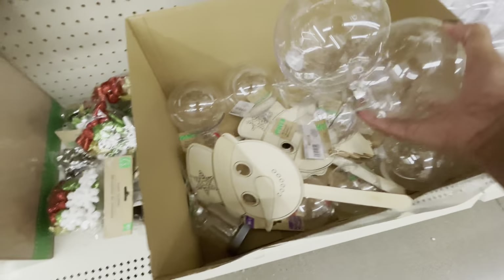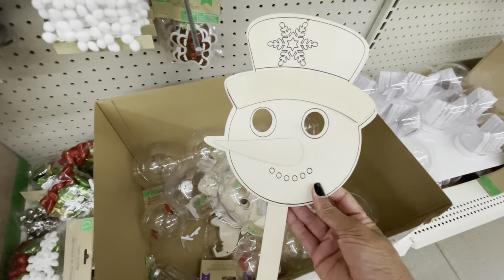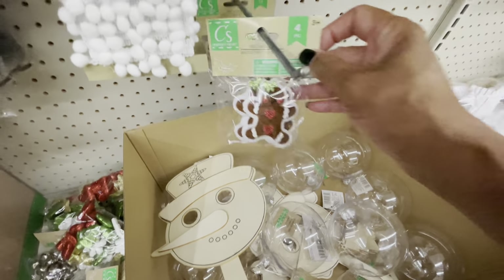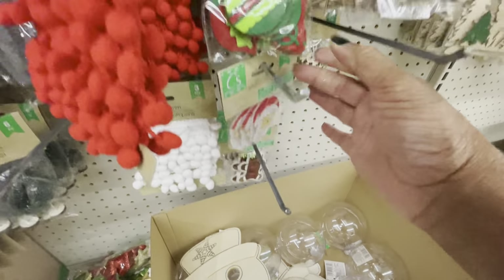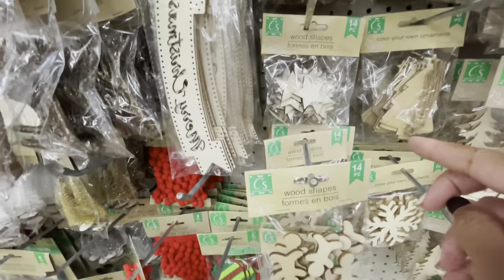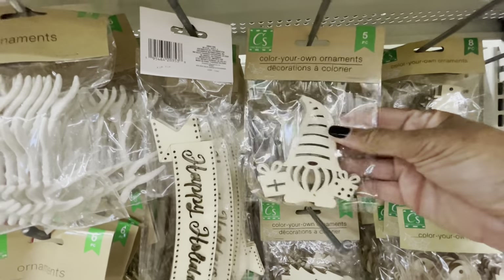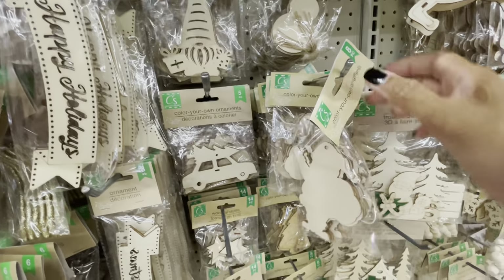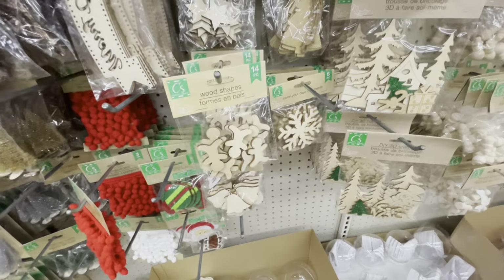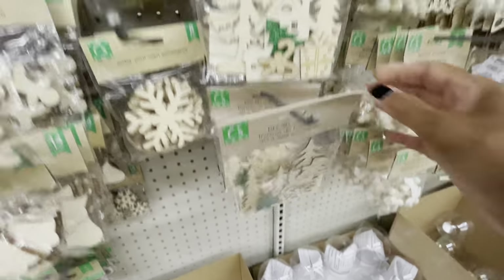They have some bigger DIY ornaments — the larger ones include a DIY snowman. Here are some little felt stickers with gingerbread guys and Santa. They also have wooden shaped items — gingerbreads, stars, Christmas trees, and a truck. The gnome one is new this year. Each package comes with five, while the snowman and Santa ones come with eight. There's also a DIY 3D craft kit here.